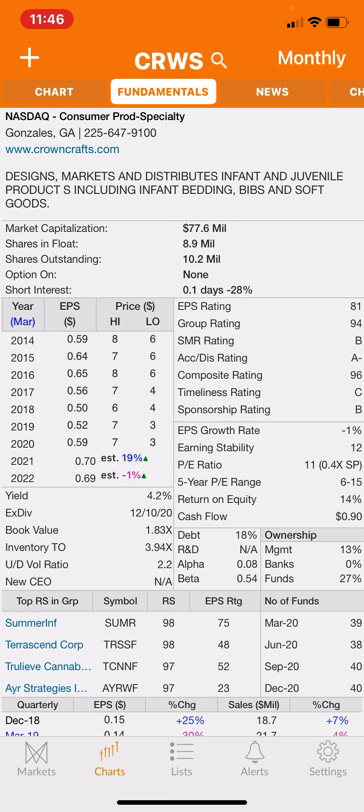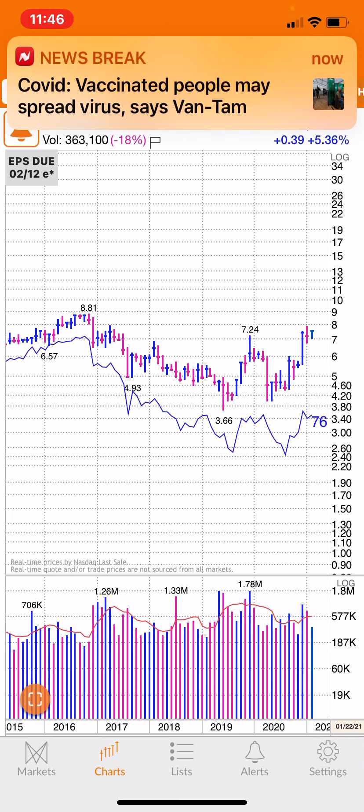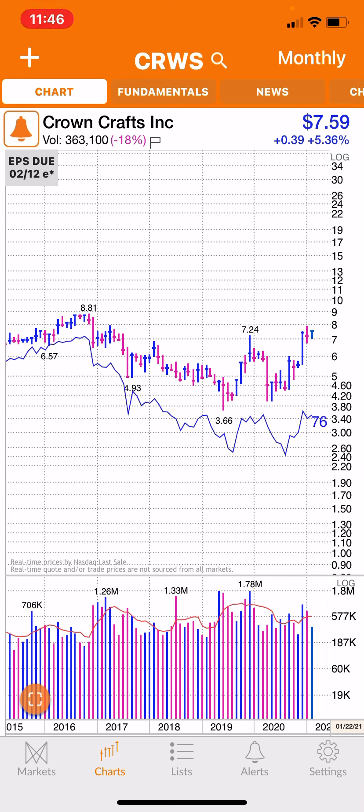I wanted to make you aware of Crown Crafts Incorporated, ticker CRWS. I've been collecting dividends from it, it's acting well, and I think we can also see some price appreciation. Please like the video, share it, subscribe, hit the like button, and I'll see you in the next video.